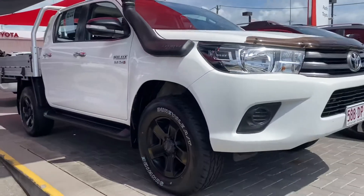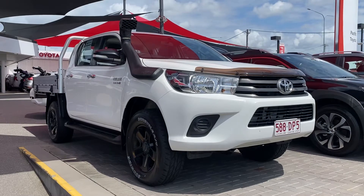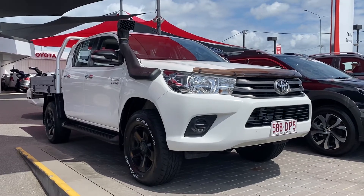So there you have your virtual tour for the dual cab Hilux. I hope you enjoyed it — I'll talk to you soon, thank you and see you later.